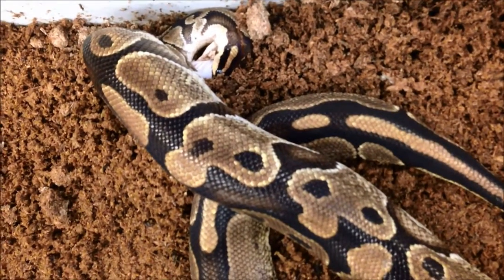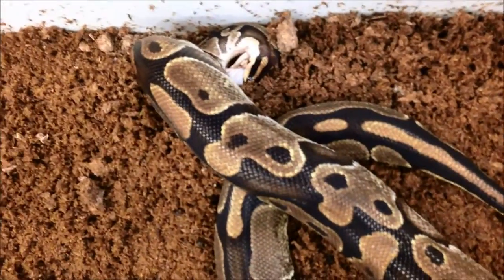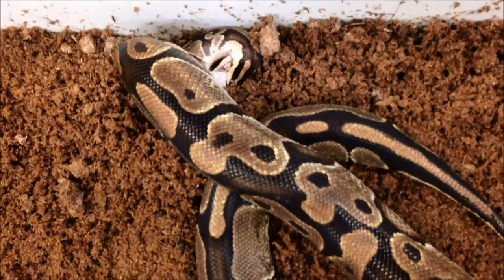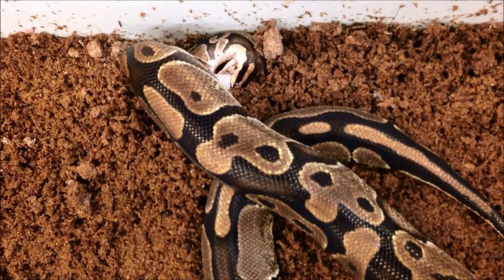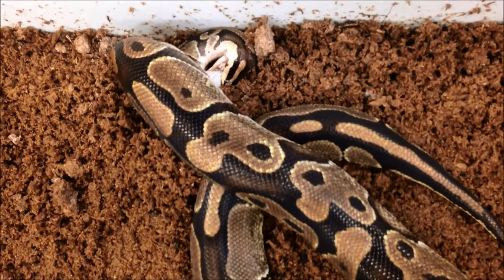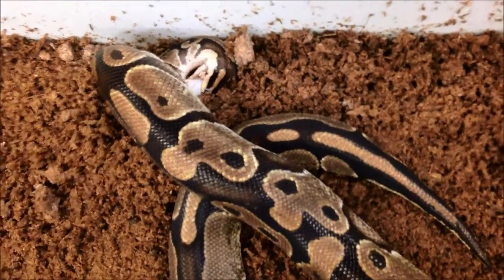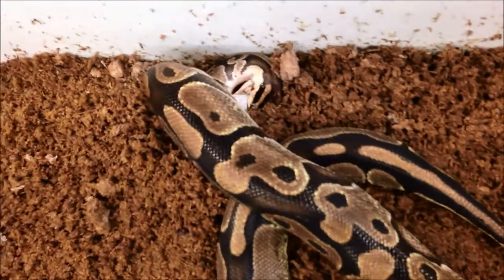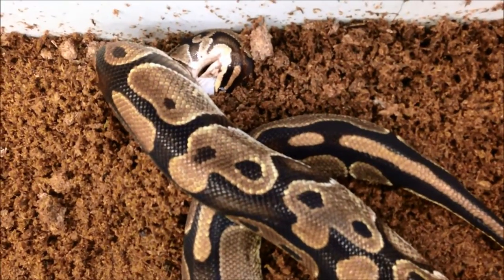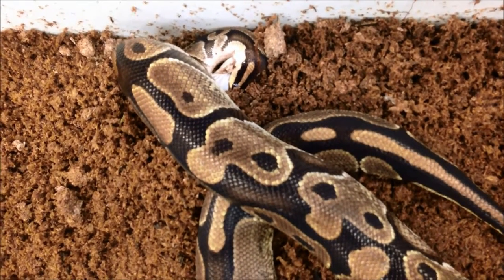The period of constriction and swallowing is a time of intense vulnerability for the snake. Because the snake lacks limbs and must swallow its prey whole, it is largely incapacitated for this period of time. To speed up the process of killing its prey, the snake times its constrictions with the prey's exhalation, squeezing extra air out of the lungs and preventing further breaths. A study conducted by Bobak et al found that constrictors are able to sense the heartbeat of their prey during constriction, and researchers are able to control the pressure and duration of constriction by varying artificial heartbeats in dead rats.